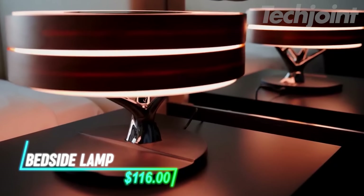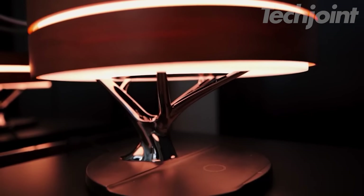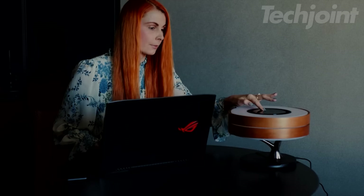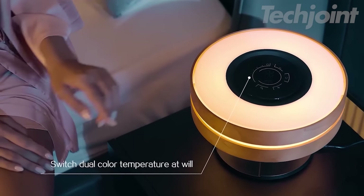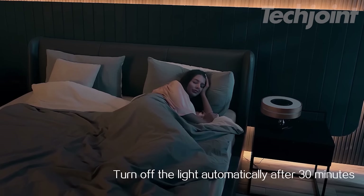This multifunctional bedside lamp combines a Bluetooth speaker, wireless charger, and stylish lighting in one convenient device. Enjoy high-quality audio with deep bass, charge your Qi-enabled devices, and create the perfect ambiance with adjustable brightness and color temperature. The unique sleep mode automatically turns off the light and speaker after 30 minutes, making it ideal for light sleepers.